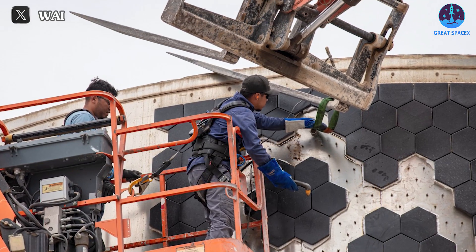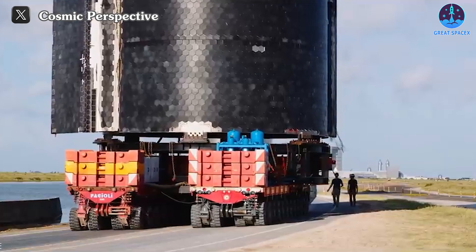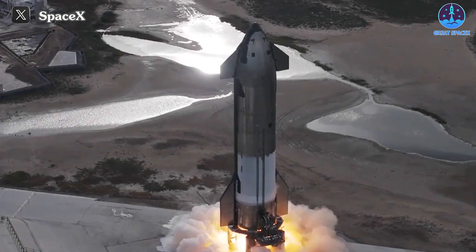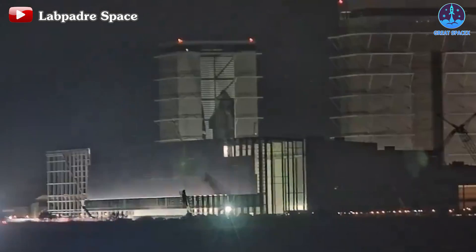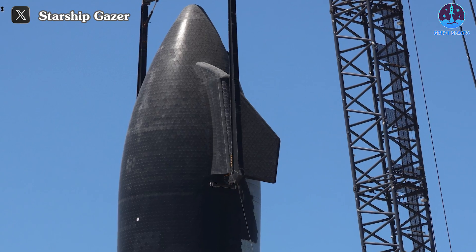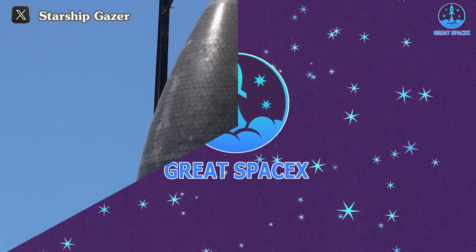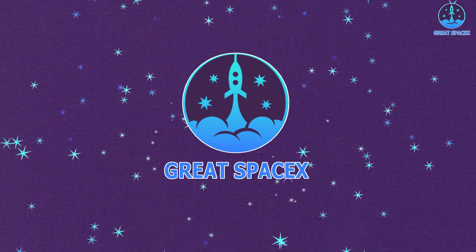Along with the development of Starship, the heat shield system is always modified and upgraded by SpaceX, but the problems with this system are still a lot, and they pose challenges after every flight. Nothing can stop SpaceX, as we are on the road to Flight 4 — let's find out how SpaceX has upgraded the heat shield system to prepare for a spectacular landing on today's episode of Great SpaceX.